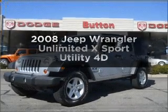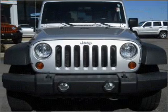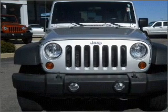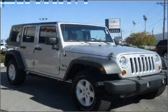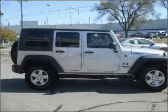Check out this 2008 Jeep Wrangler. This is the set of wheels you've been looking for. With a reliable engine that responds smoothly to its automatic transmission, premium wheels give a more luxurious look. Brake safely with the anti-lock braking system.